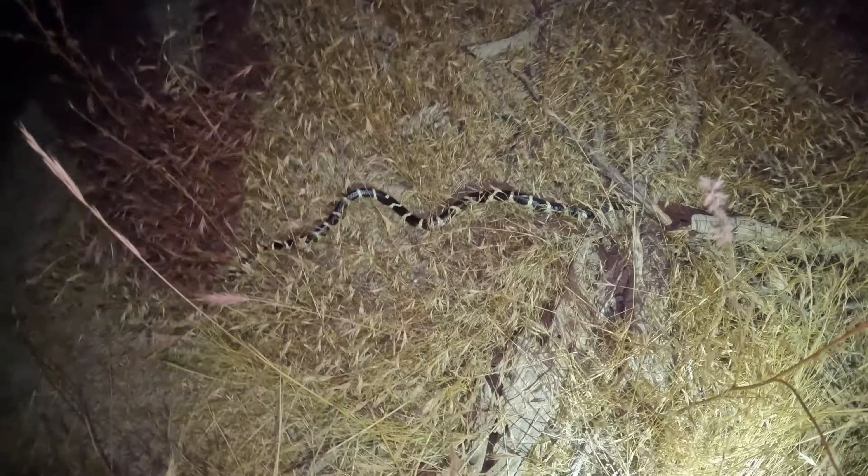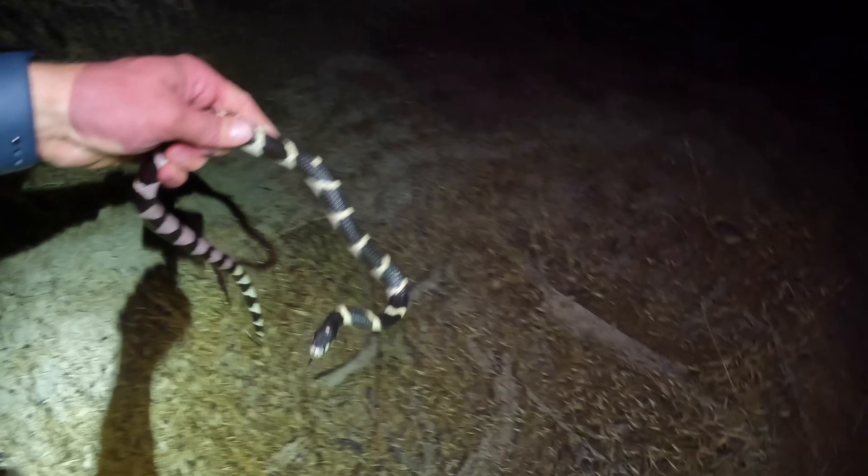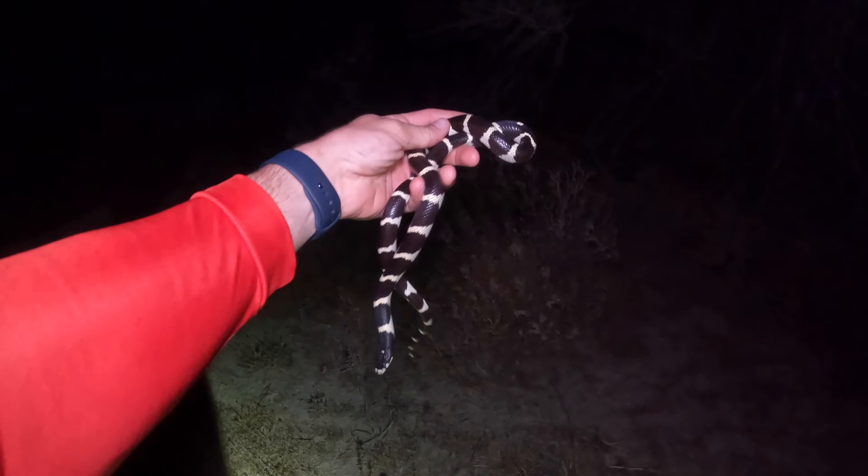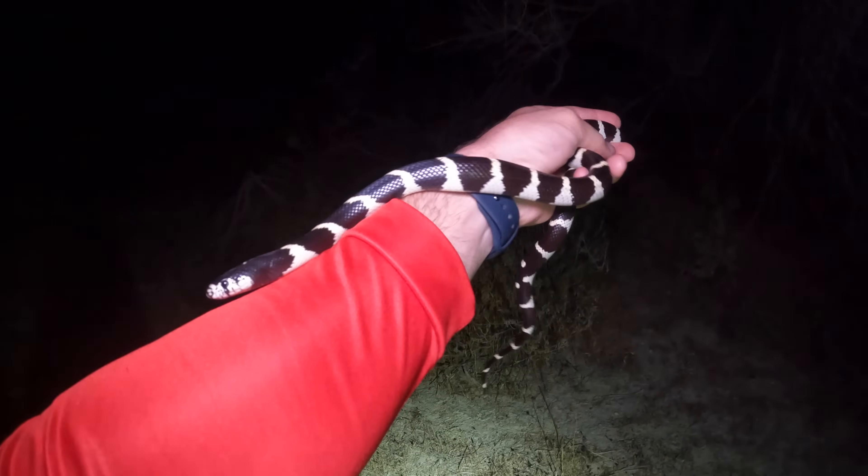We've also got a king snake — this is a California king snake. The moisture often gets king snakes out, and that proves to be true right here.